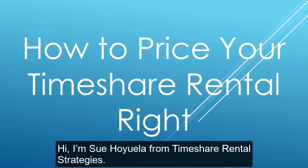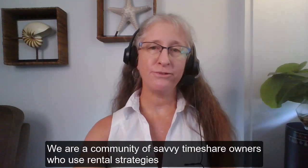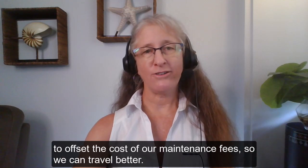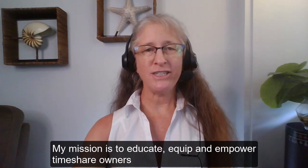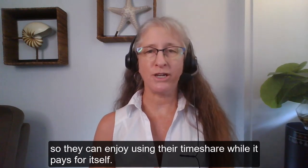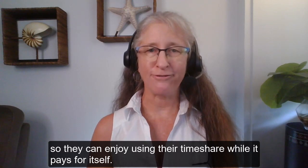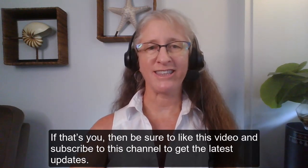Hi, I'm Sue Oyewala from Timeshare Rental Strategies. We're a community of savvy timeshare owners who use rental strategies to offset the cost of our maintenance fees, so we can travel better. My mission is to educate, equip, and empower timeshare owners so they can enjoy using their timeshare while it pays for itself. If that's you, be sure to like this video and subscribe to this channel to get the latest updates.